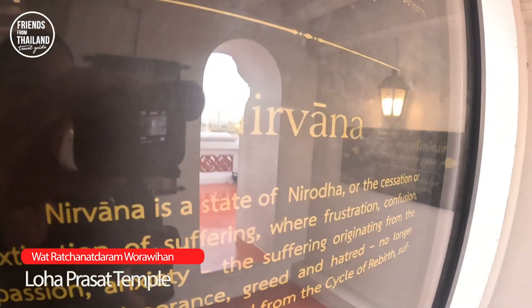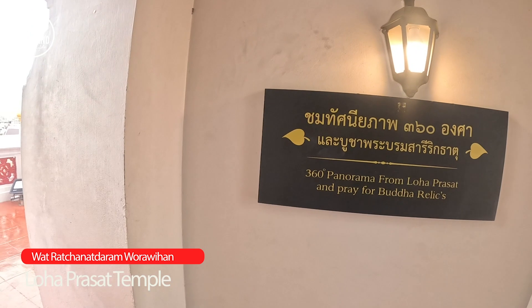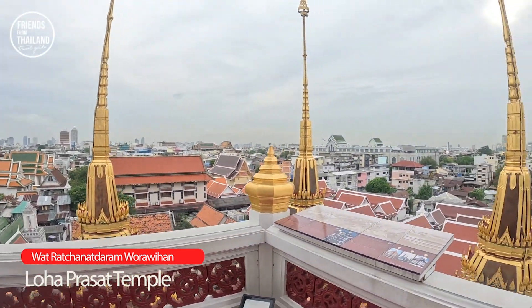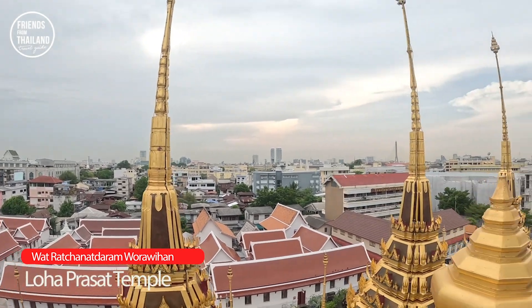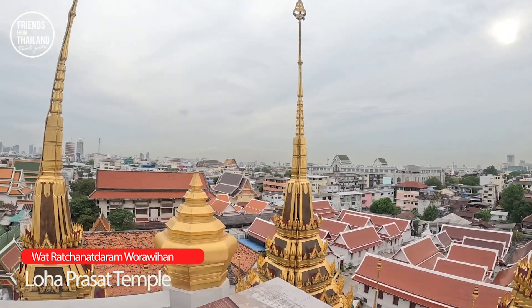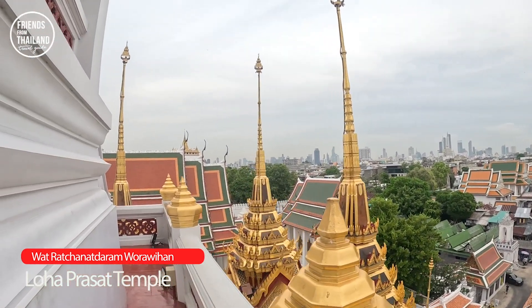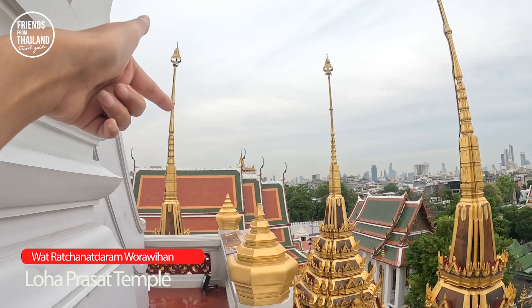Now you have reached the Nirvana floor. Here you can get a 360-degree view of the city just from the top of this temple, and you can also see the Golden Mount temple over there.